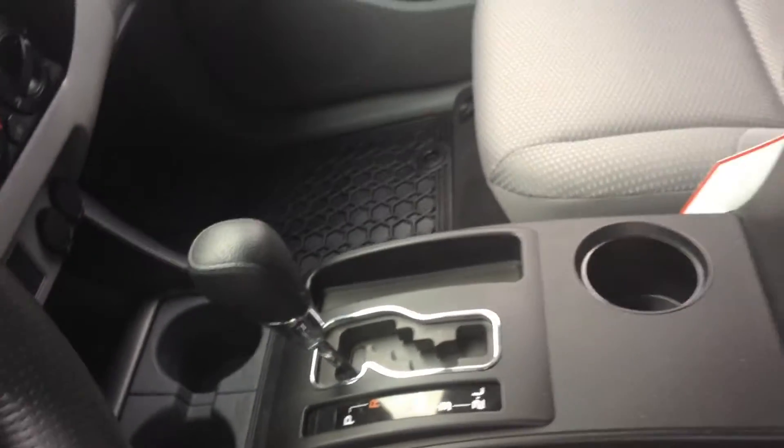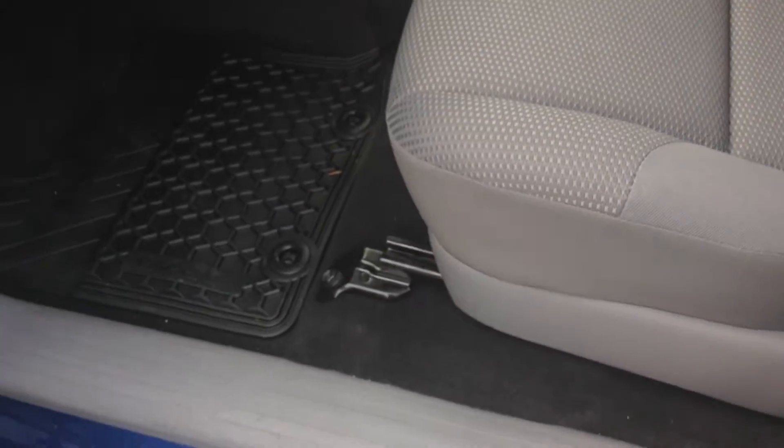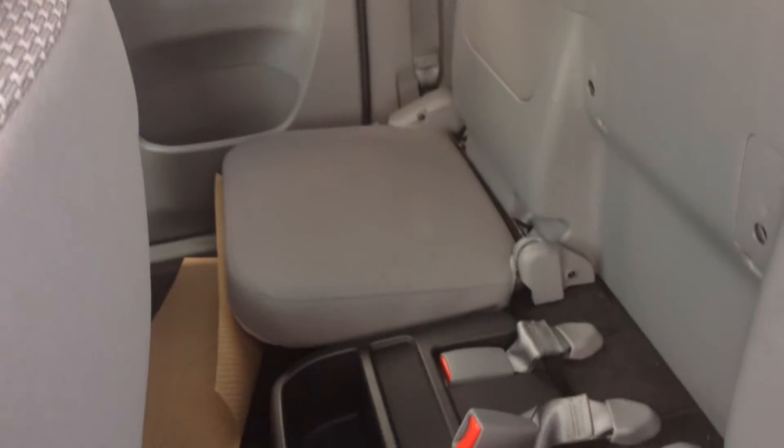It's a nice automatic transmission. As you can see, even the upholstery has been absolutely well taken care of. Opening up the back, same thing in the rear — I don't think these back seats have hardly ever been sat in. Fantastic.